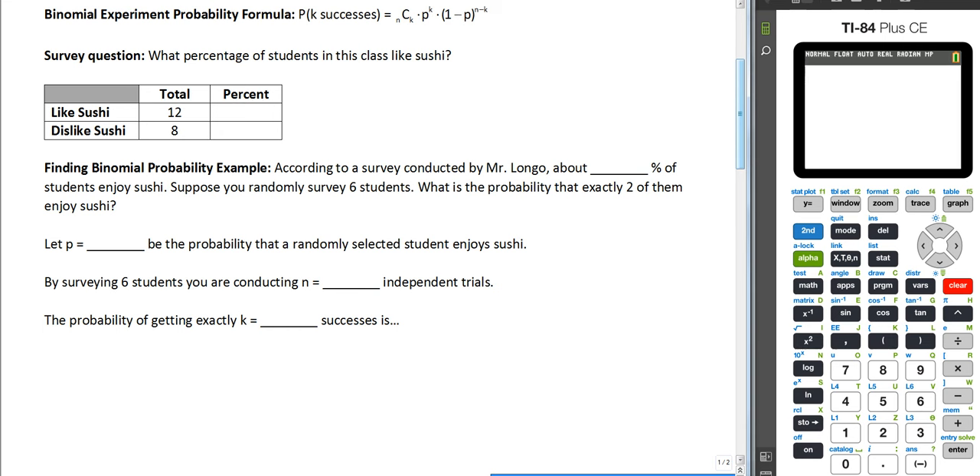Since this is a video and we're not sitting in a classroom, I made up some responses: twelve students like sushi and eight do not. So what is the percent of students that like sushi? If we have twenty total students, twelve divided by twenty gives us 0.6 or 60%, and eight gives us 40%.